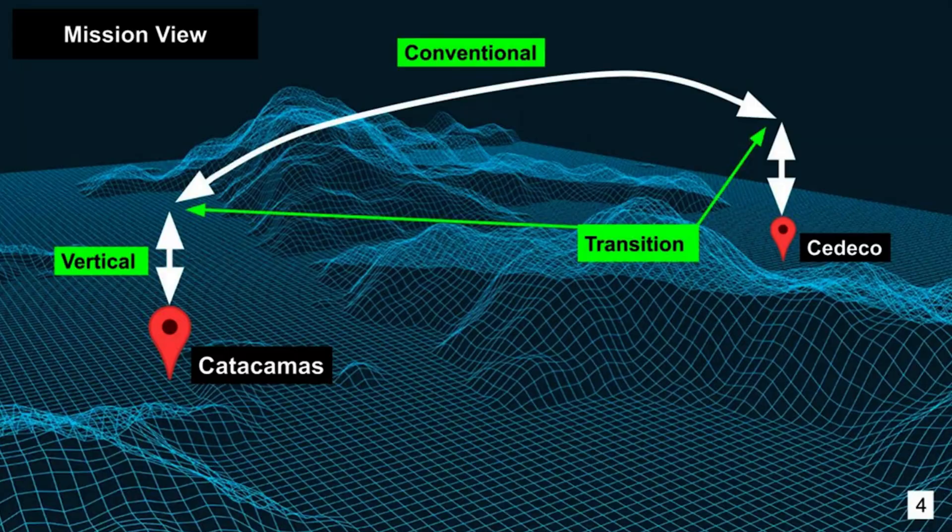The road infrastructure there is pretty minimal, so it's really difficult to get medicine or time-sensitive supplies from one location to the other. They asked us to design something that could fly medicine or deliver products from one location to another without anyone having to control it — basically a fully autonomous aircraft. Our goal was to take off from Catacomus, fly over the mountains between Catacomus and Colmi, drop a small one-pound payload in Colmi, and return back to Catacomus and land. That was our design goal.